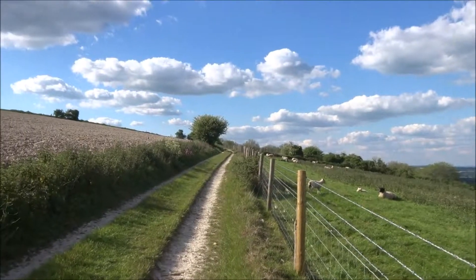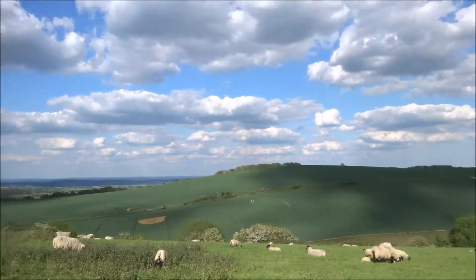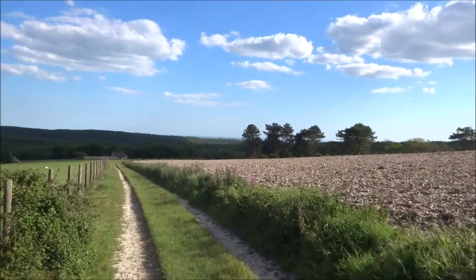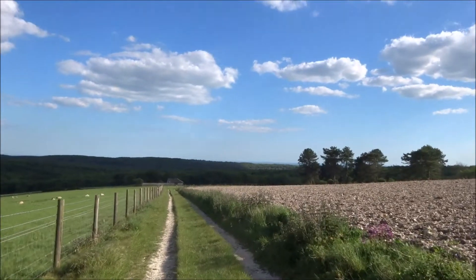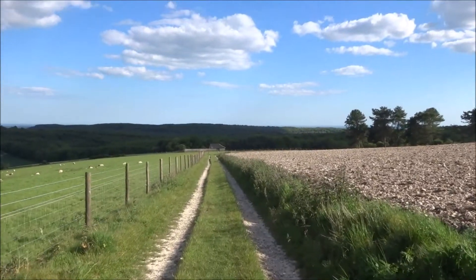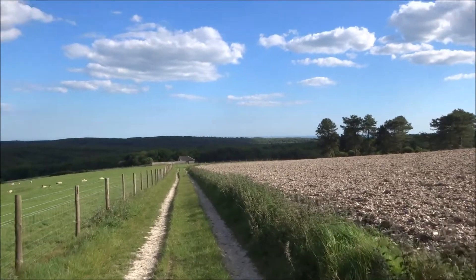One reason I like this countryside — the South Downs in Sussex — is that this is basically where my ancestors came from, on my father's side. My great-grandfather was born and lived here, and several generations before him as well.